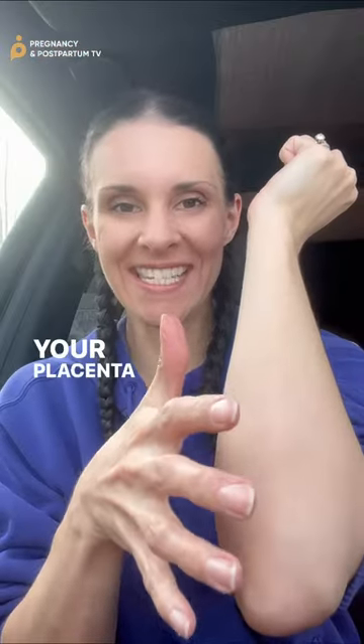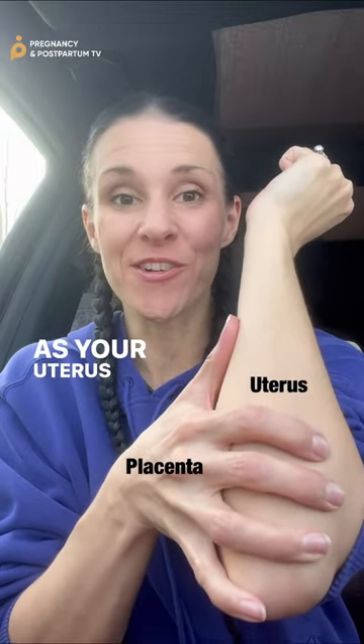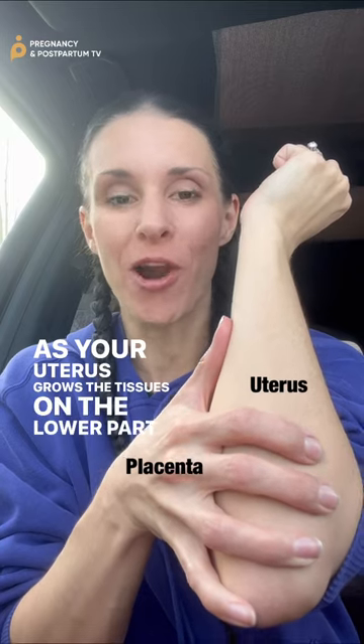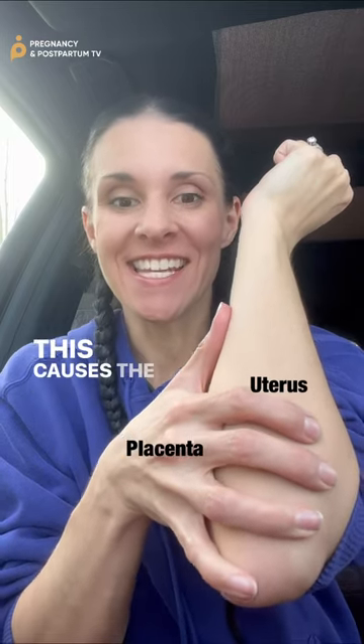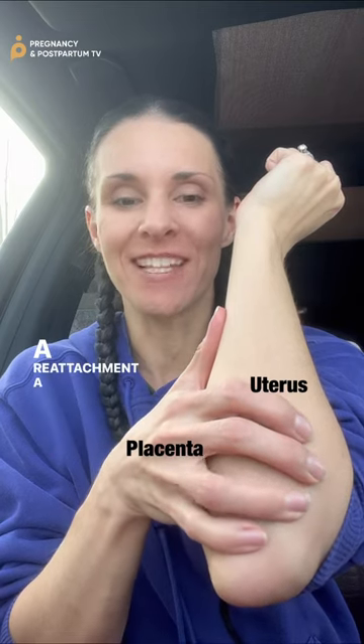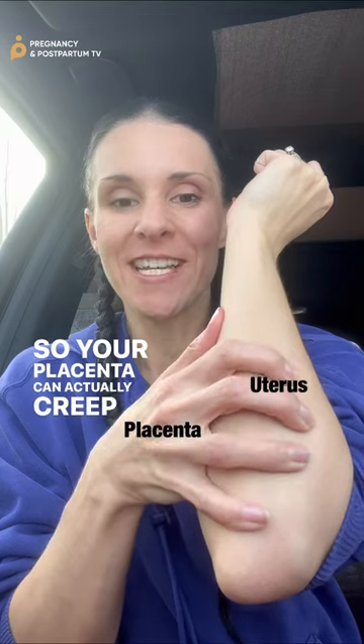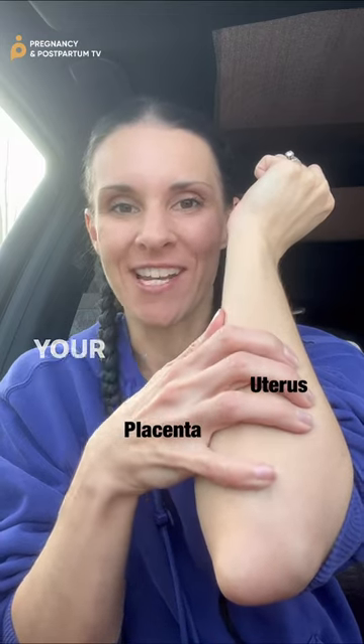Your placenta attaches to your uterus at different points. As your uterus grows, the tissues on the lower part thin, and this causes the attachment to break down. It can then form a reattachment a little bit higher, so your placenta can actually creep up into a safer spot as your pregnancy progresses.